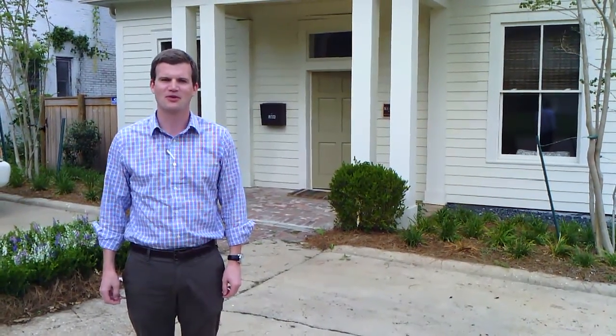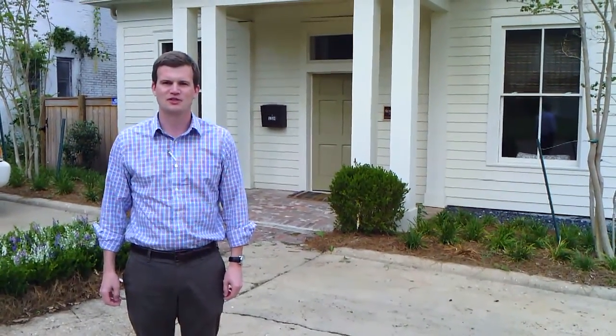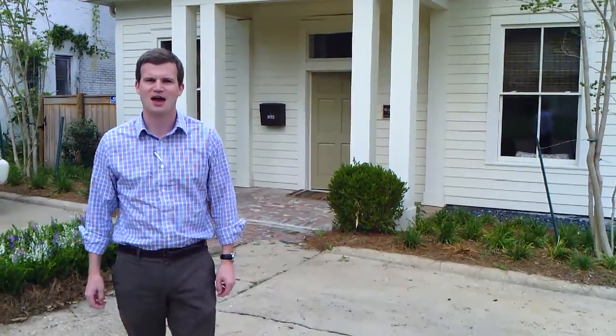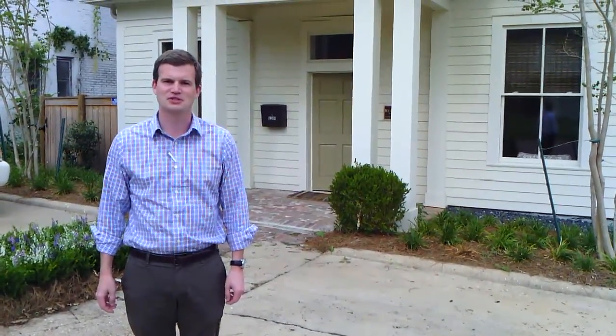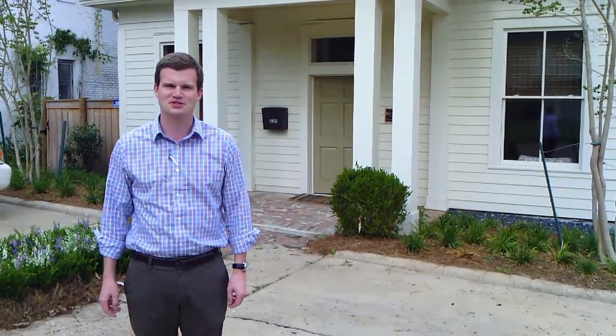Hey Mack and Reeves, I hope y'all are doing well. I'm out in front of our new office. My business partner Dallas is behind the camera. I wanted to give y'all a video tour of the office so you can see what your collateral actually got you.